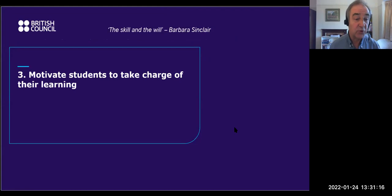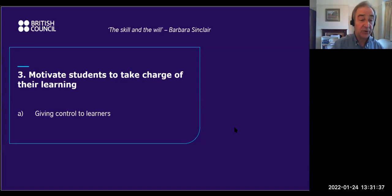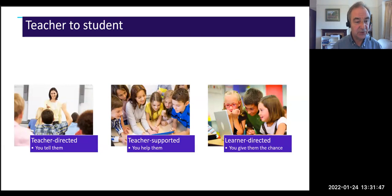The third strategy: motivating students to take charge of their learning. Successful independent learners have both the skill and the will, as Barbara Sinclair said in her book Learning to Learn. The will part involves two things: giving students more control over their learning, and creating engaging activities. When giving control, think of it as going in steps — from teacher-directed, where you tell them what to do and how, to teacher-supported, to learner-directed, where you give them the chance and the choice.